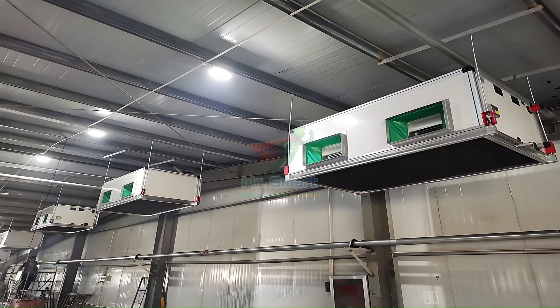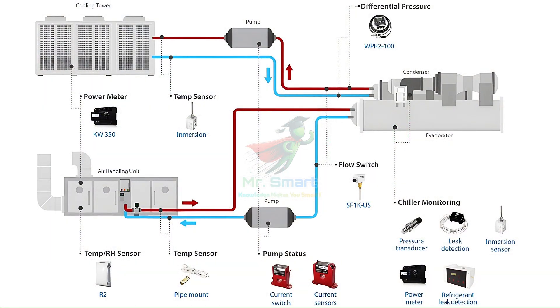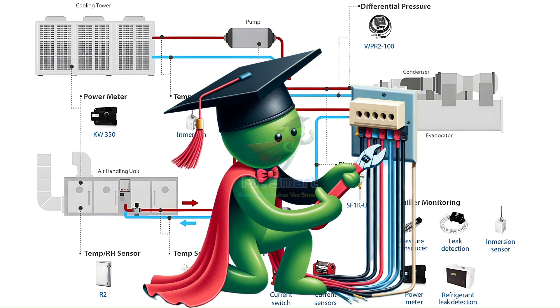Ducts and pipes come next, directing air and water to all parts of the building. Proper insulation around these ducts and pipes ensures minimal energy loss. Then control systems are installed, where thermostats and sensors act like the nervous system of the HVAC, regulating temperature, humidity, and airflow. Finally, all these components are powered up with electrical wiring, ensuring everything is grounded and safe.